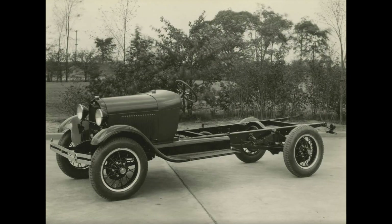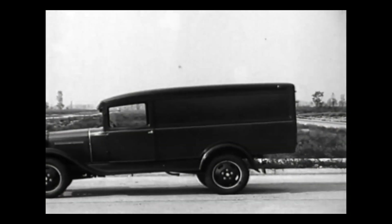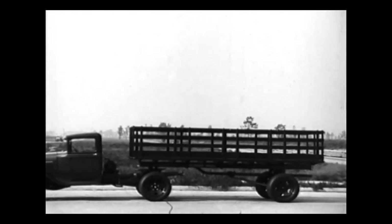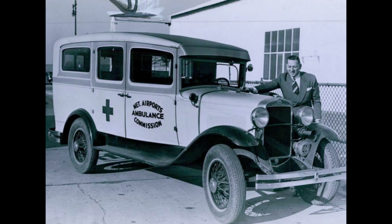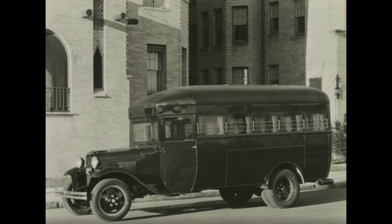They also offered some body styles on the 131-inch AA chassis, such as platform and express bodies. But starting in 1931, Ford expanded the truck lineup by adding dozens of specialty commercial vehicles such as ambulances, police patrols, buses, and a lot more.